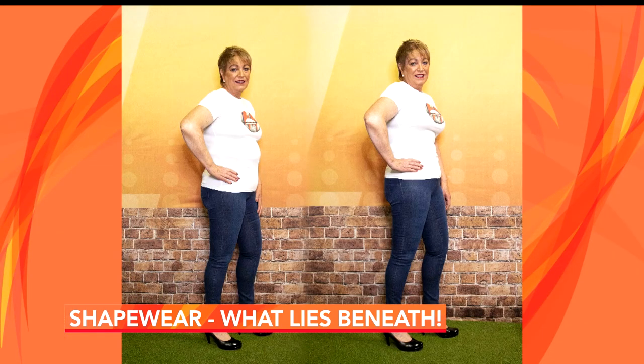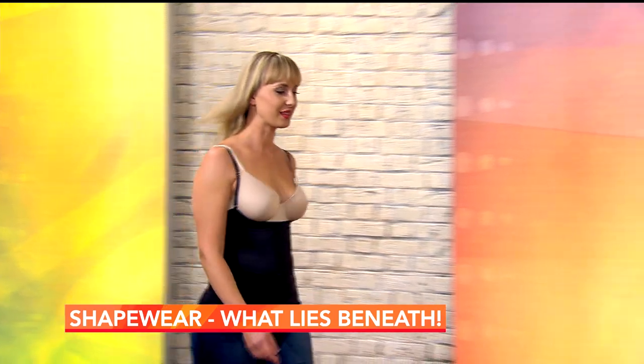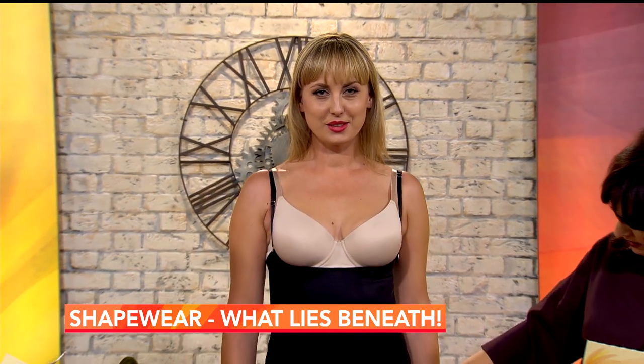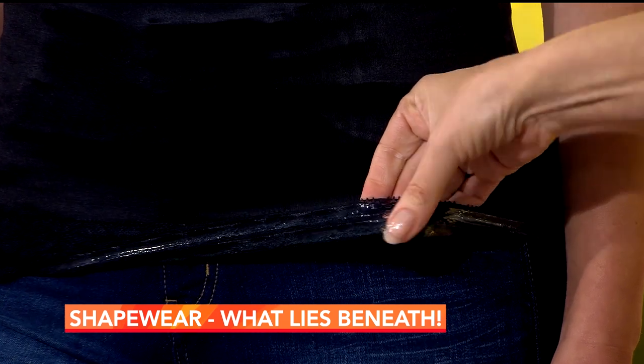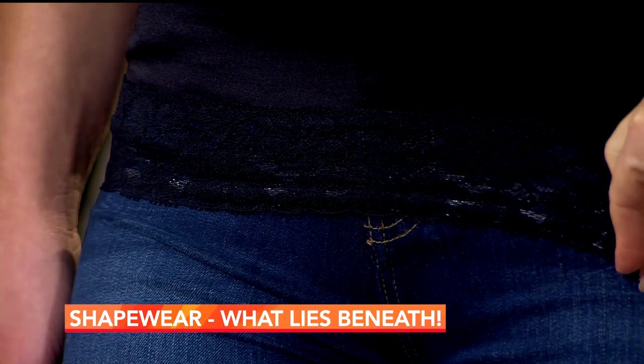For our third look we have another before-and-after with Theresa. What she's wearing underneath here is the Just for Jeans shapewear, which has been specifically made to wear with jeans or trousers — even suited for the office. The idea is that it tucks in the tummy, great for apple shapes or those who carry weight around the middle, what we call the muffin top. Now Ina is modelling the Just for Jeans. Very importantly, it features a silicone strip that prevents it from rolling — the technology keeps it firmly in place so it doesn't constantly roll up on you throughout the day.